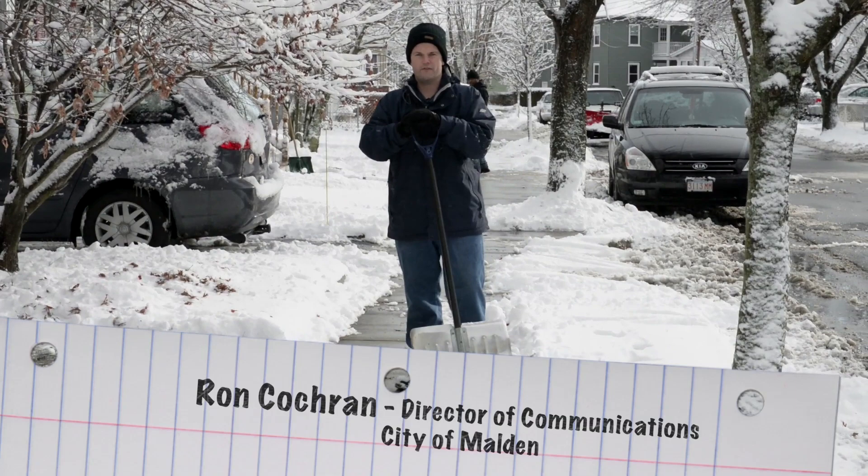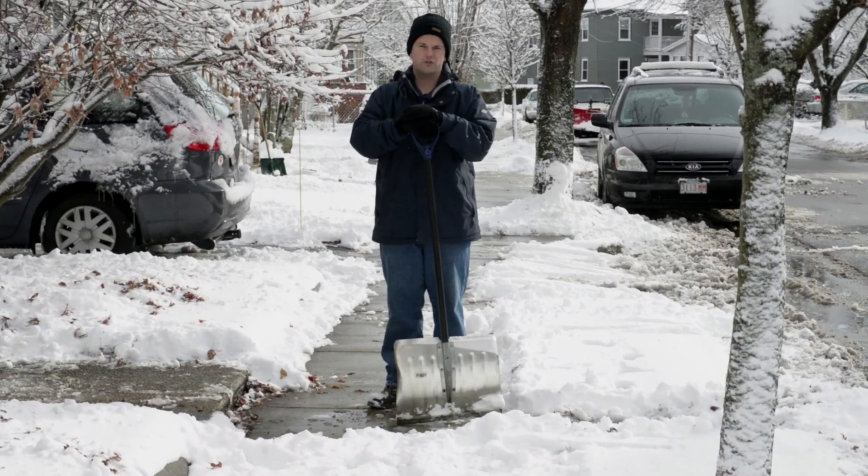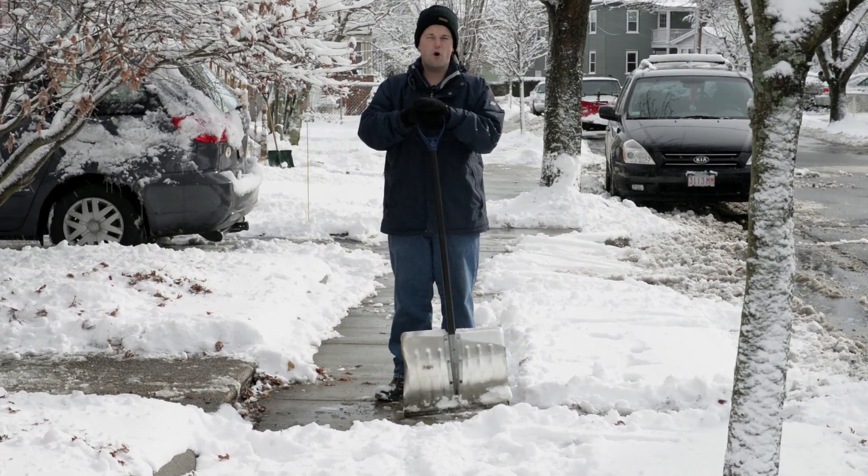Hi, my name is Ron Cochran and I am the Director of Communications in the City of Malden with Mayor Christensen's office. Today we're going to do this little informational video about how to properly remove snow after a storm.